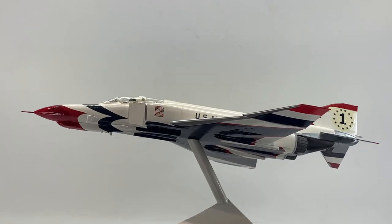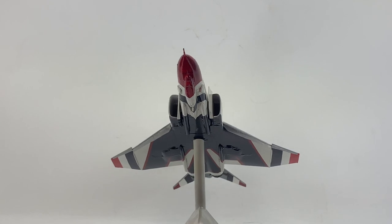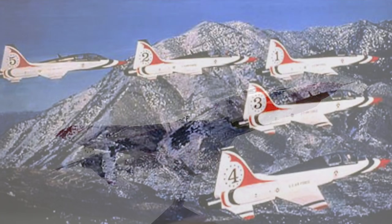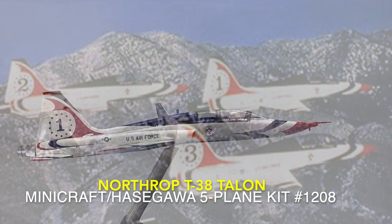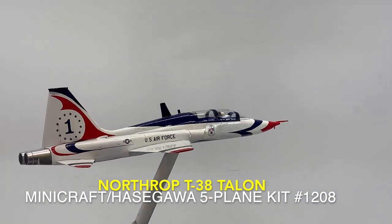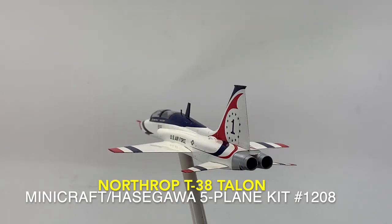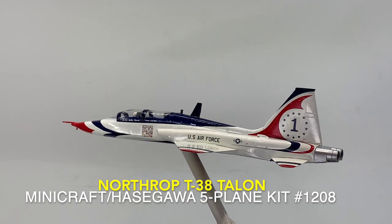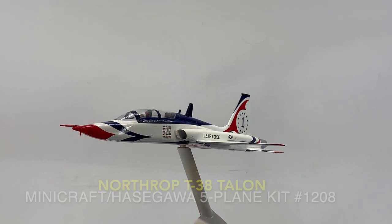In 1973, due to the oil crisis, the team flew only six air shows and was grounded for some time. In 1974, the Thunderbirds switched to the more economical T-38 Talon. Five T-38s used the same amount of fuel needed for just one F-4 Phantom. The switch saw an alteration of the flight routine to exhibit the aircraft's maneuverability in tight turns.